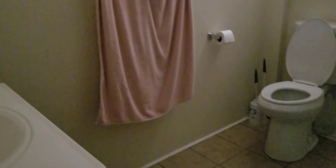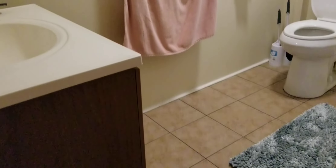Down here we've got a one bathroom. Turn on the light here — tile floor, stand-alone tub and shower. Nicely done.